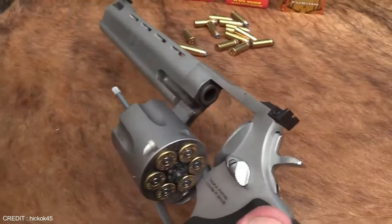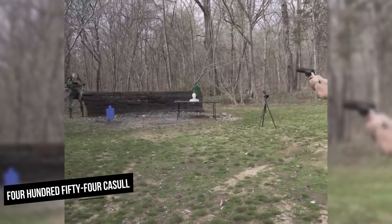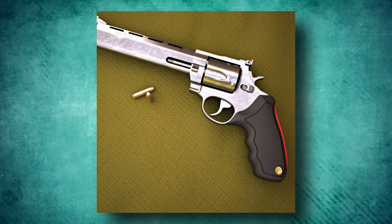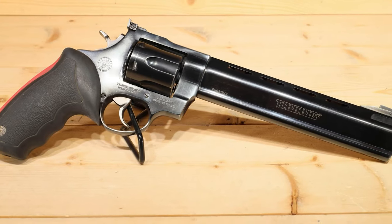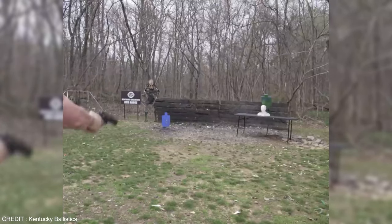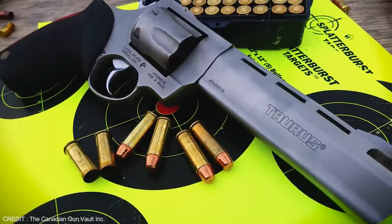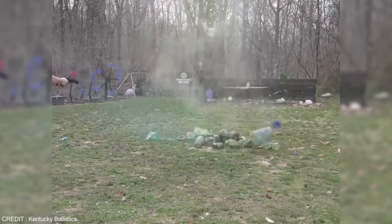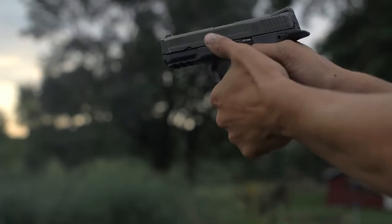The Taurus Raging Bull is a powerful and long-lasting revolver built for heavy-duty use. It's chambered in .44 Magnum, .454 Casull, .480 Ruger, and .500 S&W, making it one of the most versatile on the market. Because of the gun's enormous frame and strong cartridges, it can deliver massive amounts of energy, making it an excellent choice for big-game hunting or self-defense. The long barrel also provides a larger sight radius, making it simpler to aim properly at longer distances. Its stainless steel design and unique recoil-absorbing system make shooting more precise and comfortable even with the most powerful cartridges.